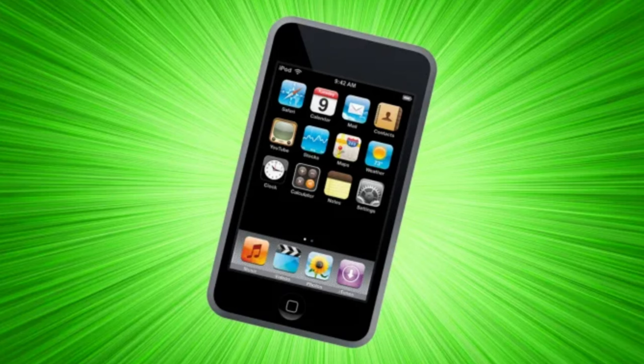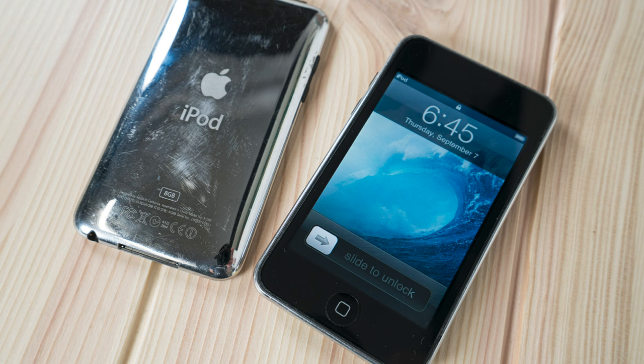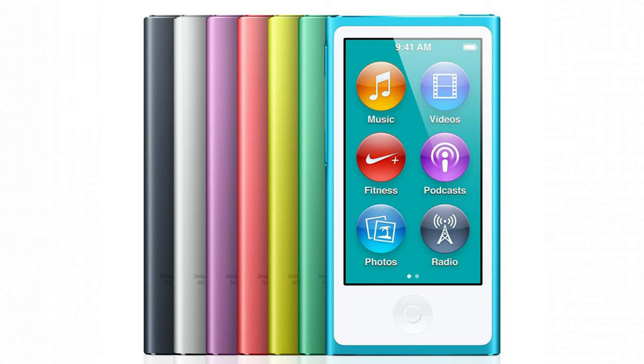iPod Touch, first introduced on September 5, 2007, brought the revolutionary multi-touch interface that made iPhone famous — an iPod with an excellent 3.5-inch widescreen display. iPod Nano 7th generation, introduced on September 12, 2012, was the thinnest iPod of that time at just 5.4mm and featured a 2.5-inch multi-touch display.